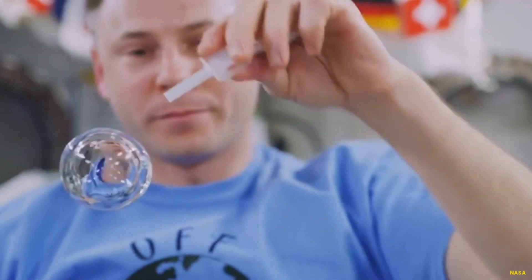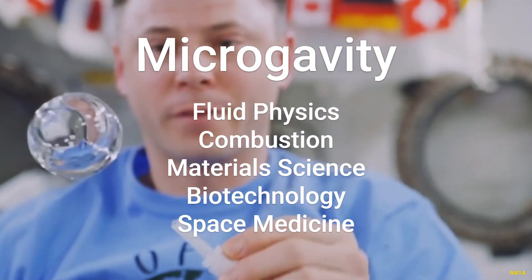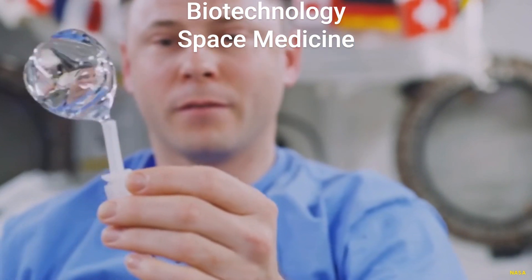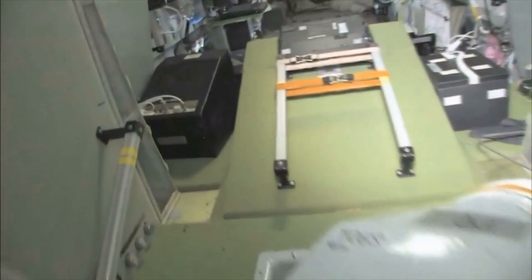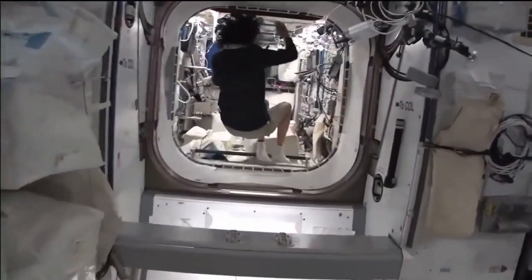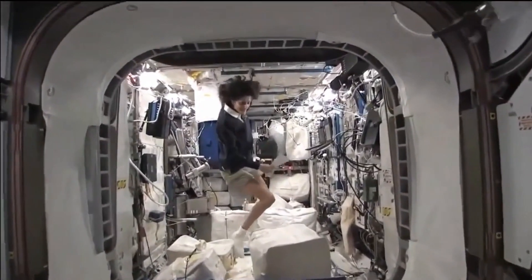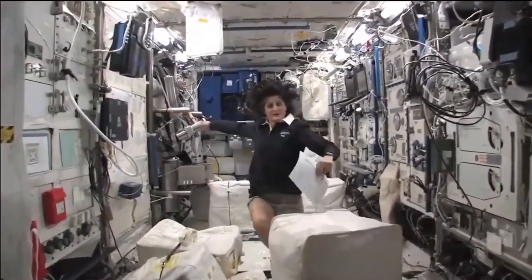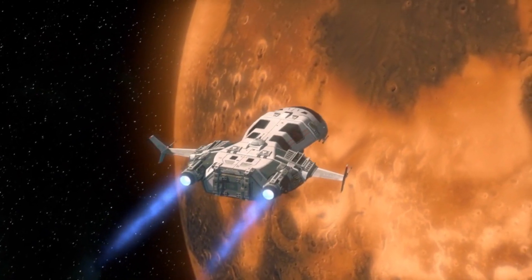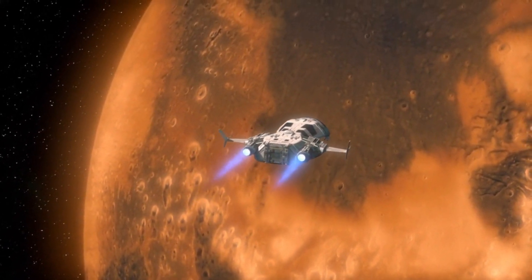Research disciplines that benefit profoundly from microgravity include fluid physics, combustion, materials science, biotechnology, and space medicine. The ISS also has exercise equipment, medical facilities, and a hygiene compartment. Because crews experience alterations in their physiology due to microgravity and radiation exposure, the station allows studies of how the human body is impacted by long-duration spaceflight. This will prove critical for future missions to Mars as we determine safe mission durations and evaluate appropriate countermeasures.